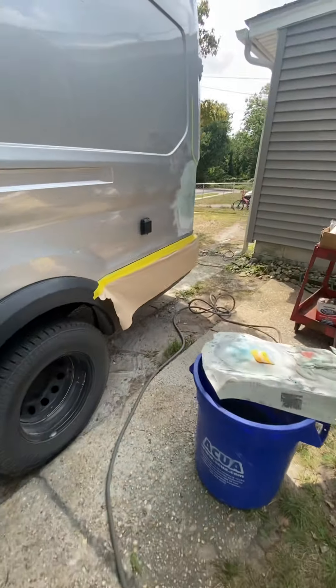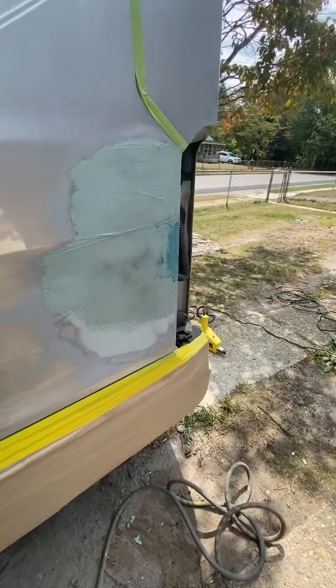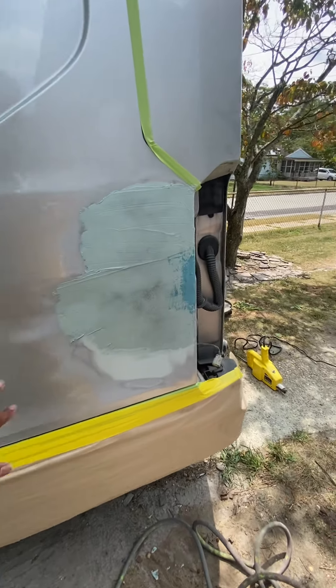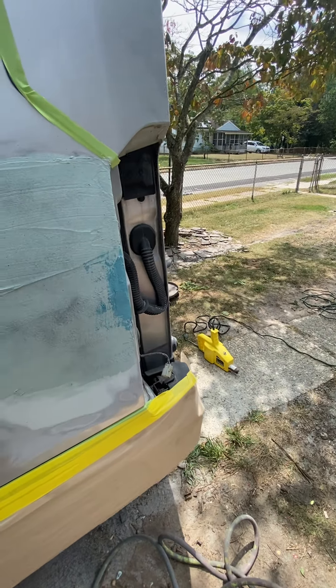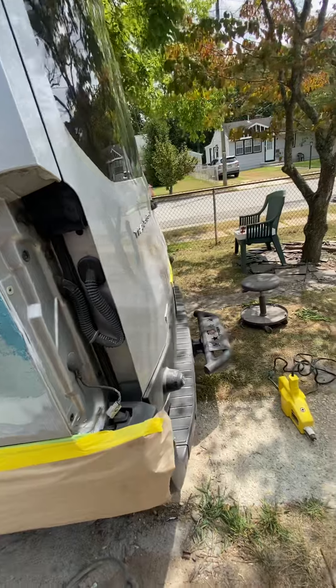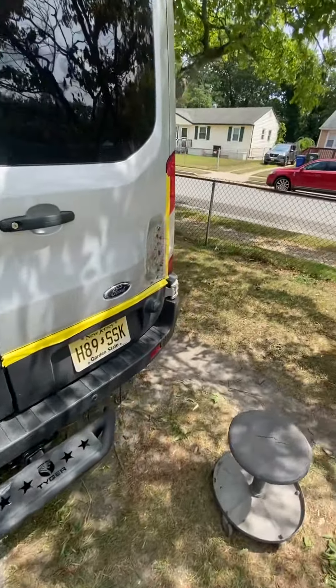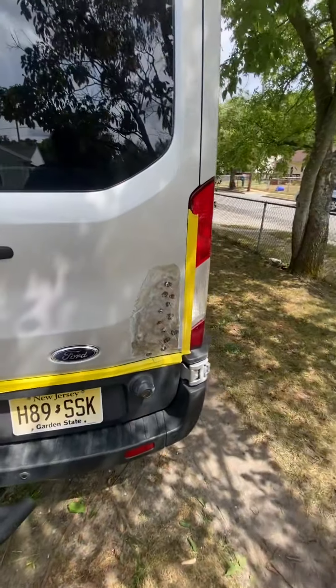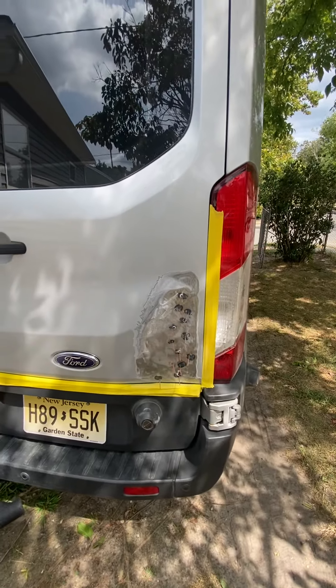I'm doing a side job at the house, fixing a big dent in the corridor here. I started studding and pulling it yesterday, and there's another dent here on the door that I'm repairing — I'm about to stud and pull and start mudding up.